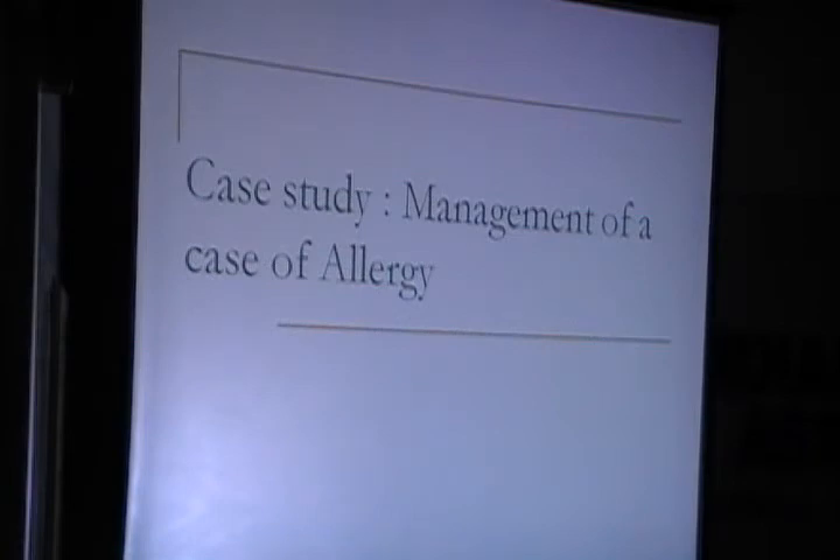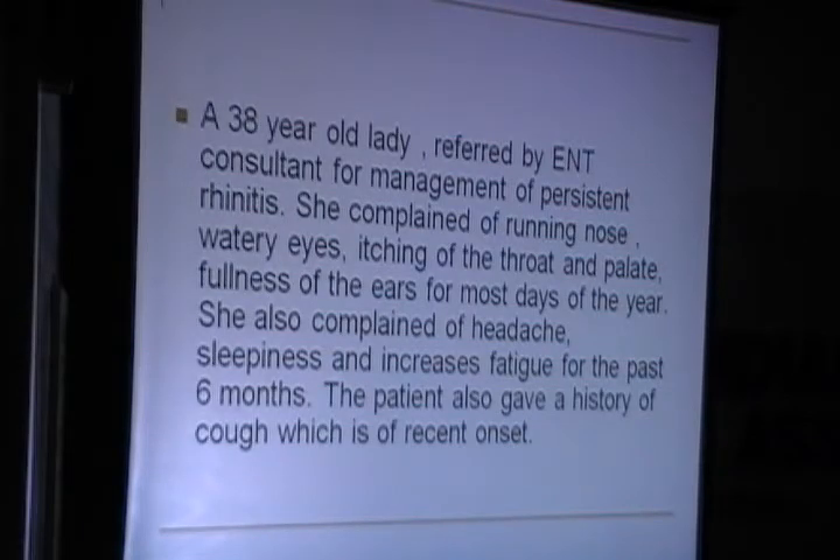Looking at a case study of management of a case of allergy: a 38-year-old lady referred by an ENT consultant for management of persistent rhinitis. She walked into my clinic complaining of running nose, watery eyes, itching of throat and palate, fullness of the ears for most days of the year. She also complained of headaches, sleepiness, and increased fatigue for the past 6 months.